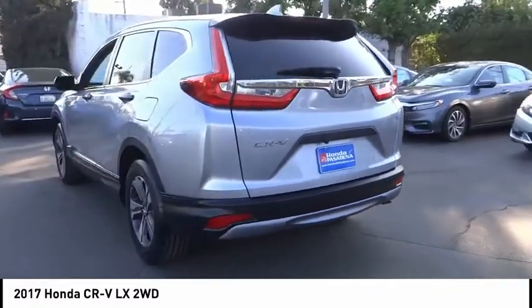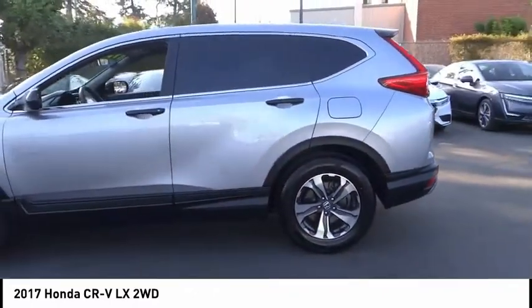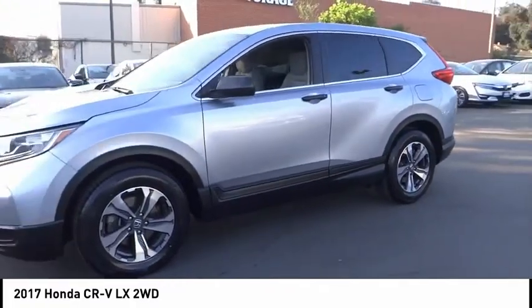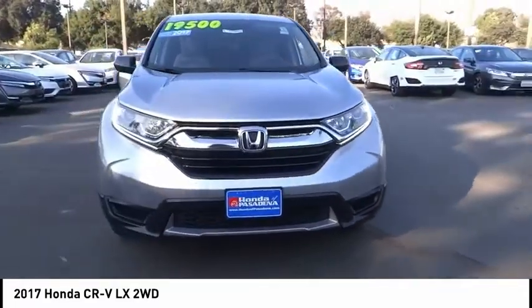This vehicle has less than 30,000 miles. Here are some of this vehicle's great options: electronic stability control, brake assist, traction control, remote keyless entry, speed control, four-wheel disc brakes, rear window wiper, rear window defroster, low tire pressure warning, and trip computer.